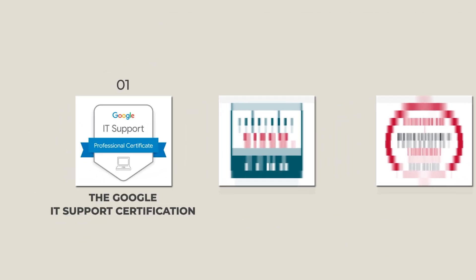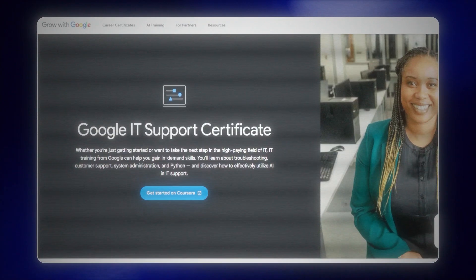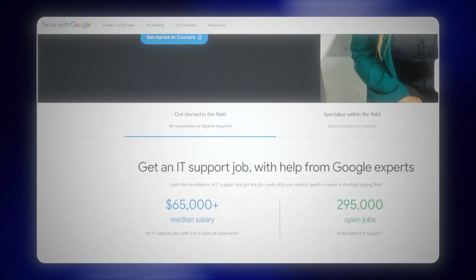Certification number one: the Google IT Support Certification. Nearly 1.4 million have taken this Google IT Support Certificate. It's one of the most proven entry points to get into tech that exists today, because it could land you basically on the help desk. But here's what nobody tells you about the cert.